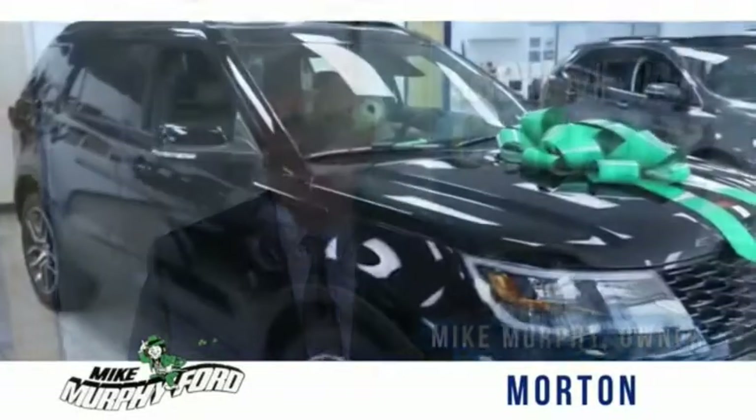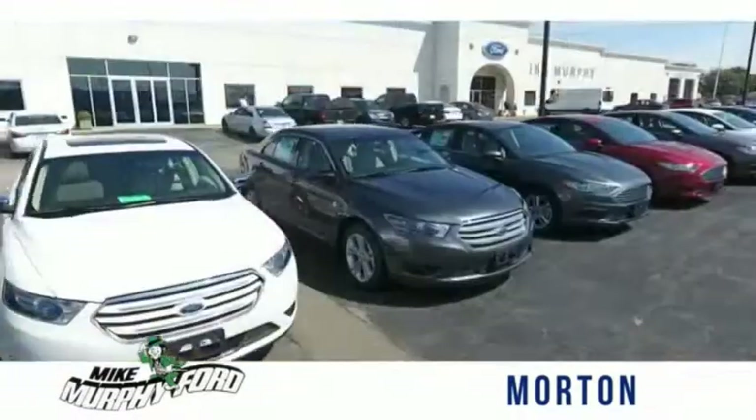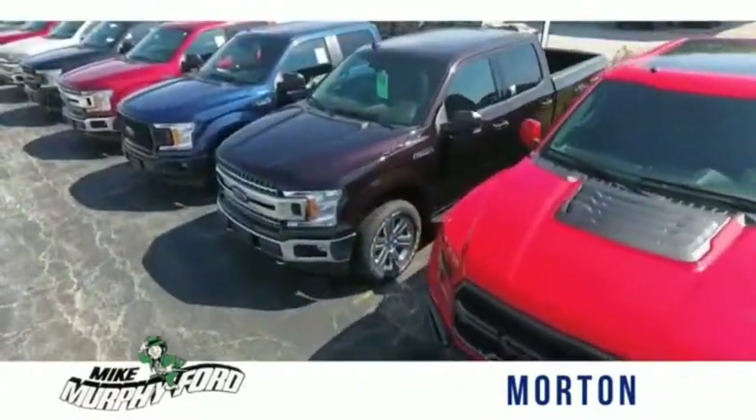I'm Mike Murphy, owner of Mike Murphy Ford. I appreciate you visiting our website and hope you find it helpful. We would be glad to answer any of your questions, send you more photos, arrange a test drive, or arrange financing.